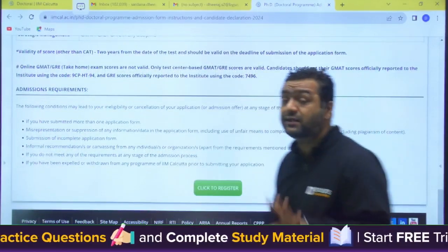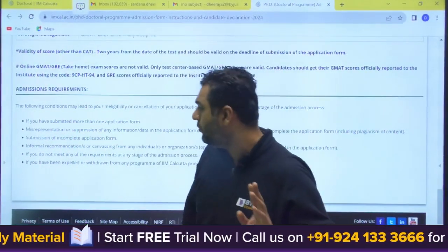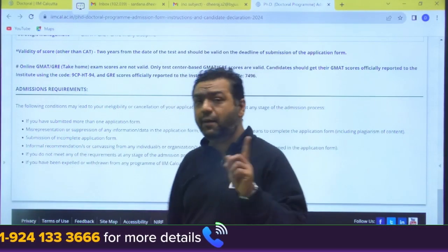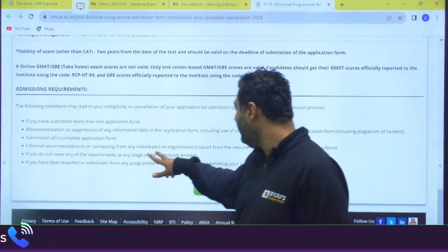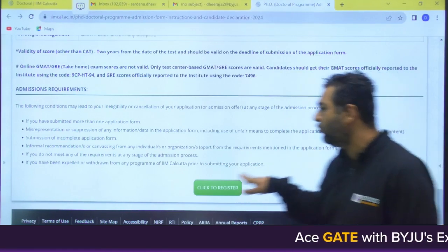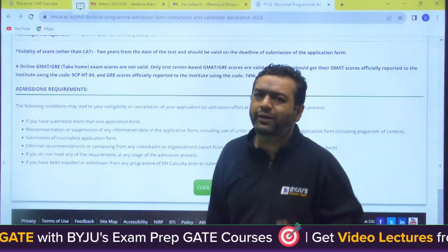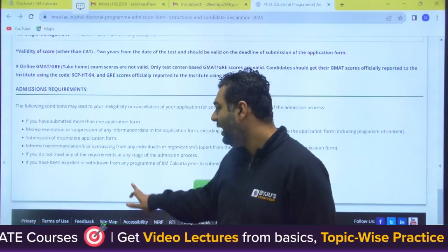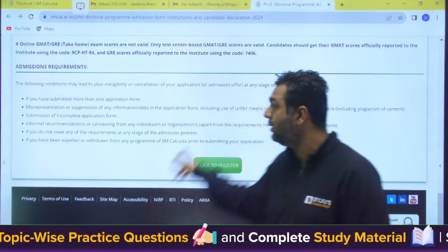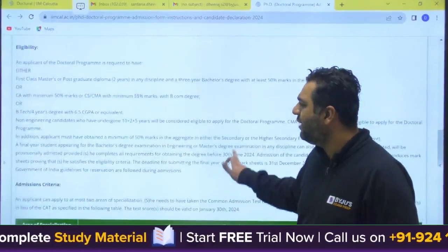Things that can cancel your admission include: submitting more than one application, providing wrong information, submitting an incomplete application form, going beyond the requirements mentioned in the form, seeking informal recommendations not required by the process, and not meeting any of the stated requirements. These conditions apply to every admission process.